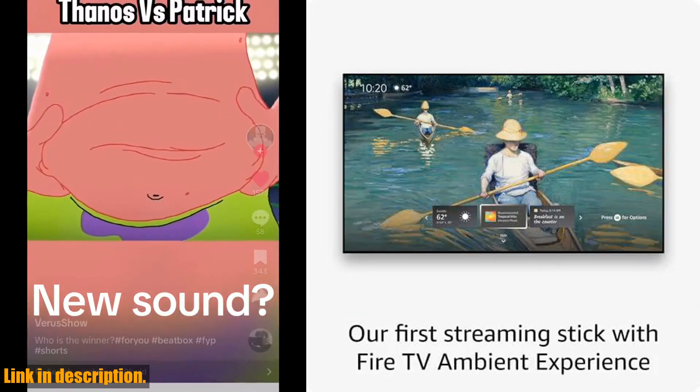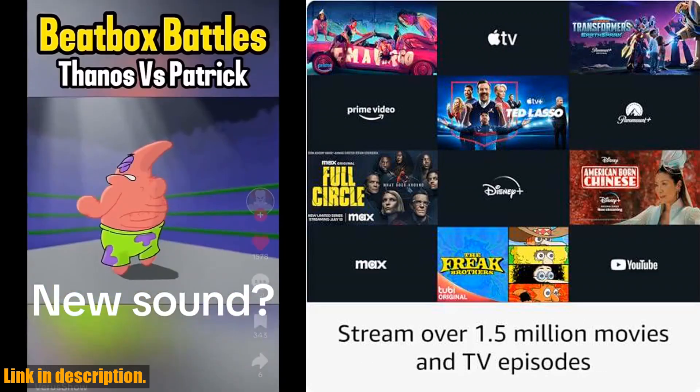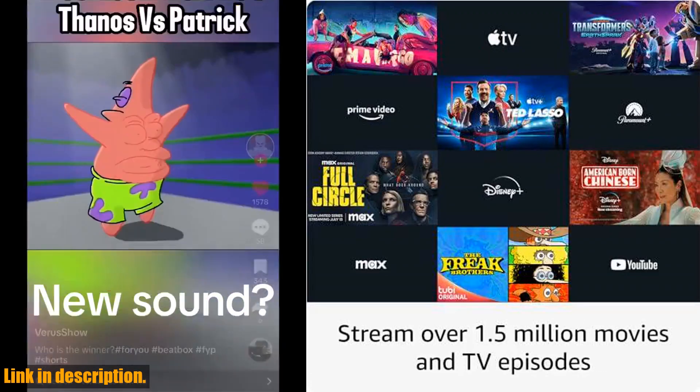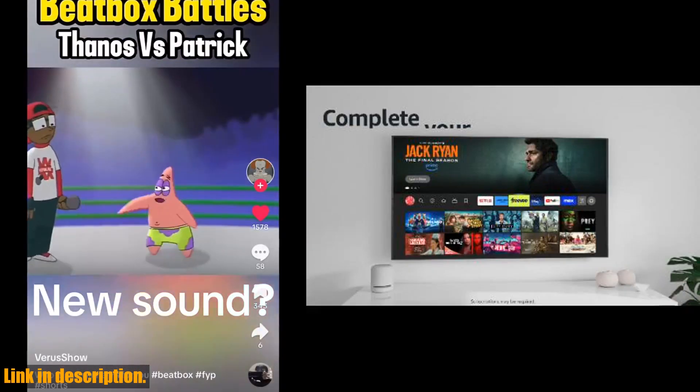But wait, there's more. When you purchase the Fire TV Stick 4K Max, you'll receive a 6-month subscription to MGM, including access to thousands of Hollywood movies and original series. Terms apply, of course.